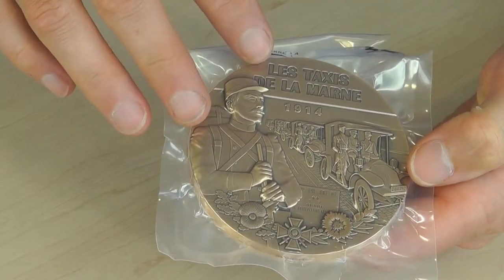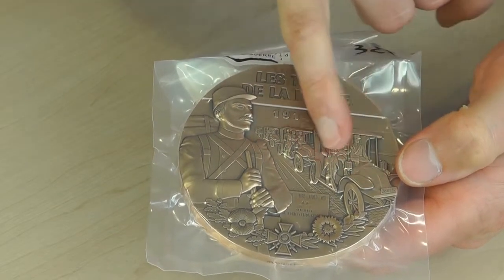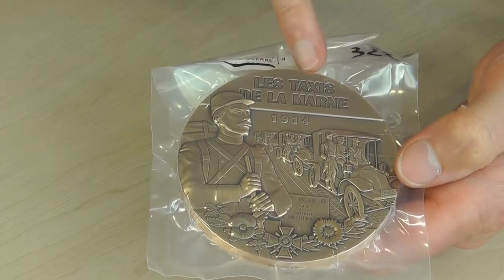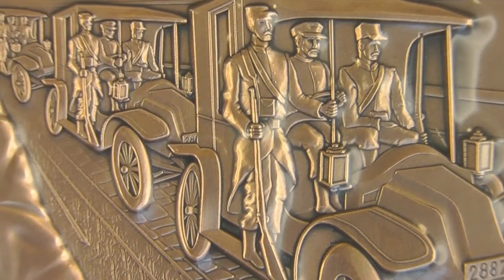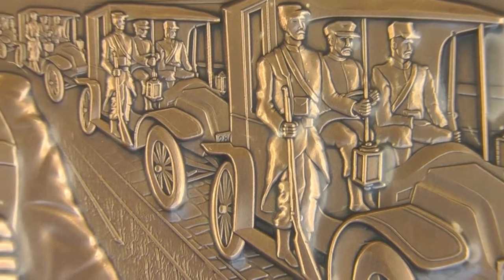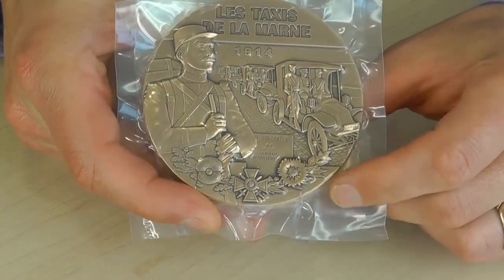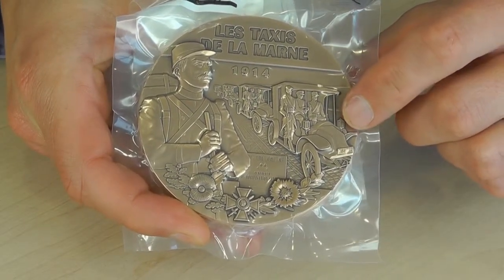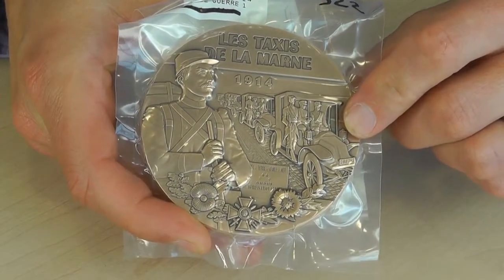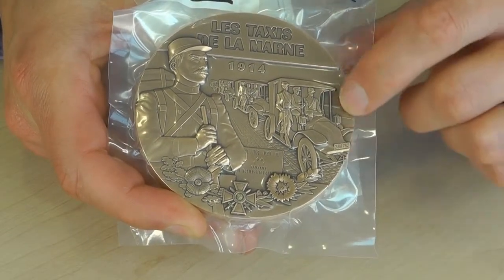Looking at the front of the coin, you see a load of French troops in taxis, and it's got the writing 'Les Taxis de la Marne' at the top. What happened is after the Germans initially pushed through — they were almost at Paris — there was a large battle at a place called Marne, and something like 6,000 or 7,000 French troops were actually taxied there.